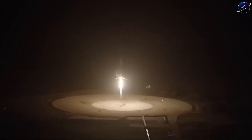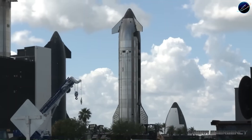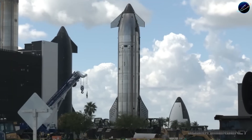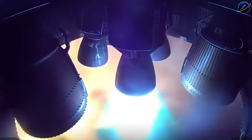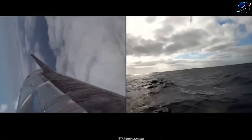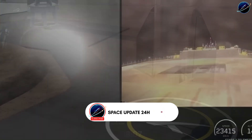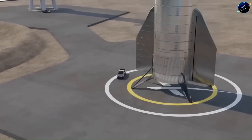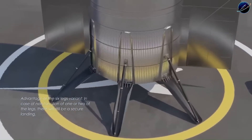Now scale that up to Starship. The upper stage stands 50 meters tall and 9 meters in diameter. Even with most propellant gone, it weighs over 100 tons — four times heavier than a Falcon 9 booster. For landing, Starship needs two or three Raptor engines firing. Each Raptor produces approximately 2.3 meganewtons of thrust. That's more than 6 meganewtons of force slamming into the deck — approaching the thrust levels you see during Falcon 9 liftoff, not landing. Current drone ships would buckle under that kind of punishment. SpaceX needs to build something fundamentally different: larger, more rigid, more stable, capable of absorbing forces no maritime platform has ever handled before.